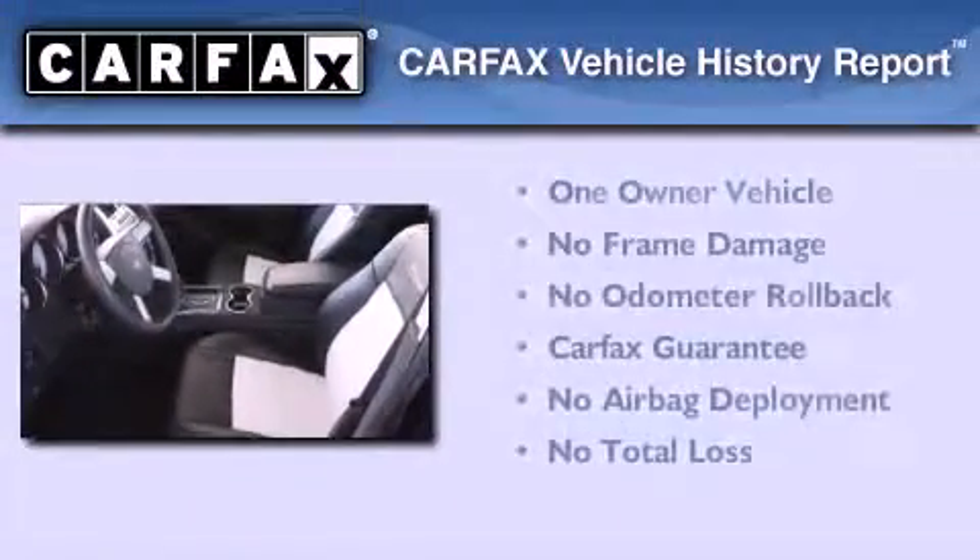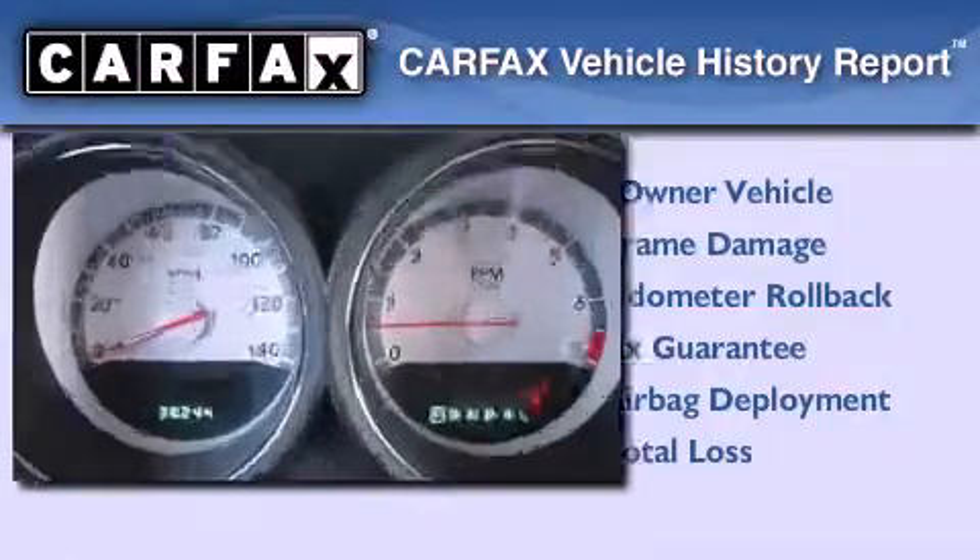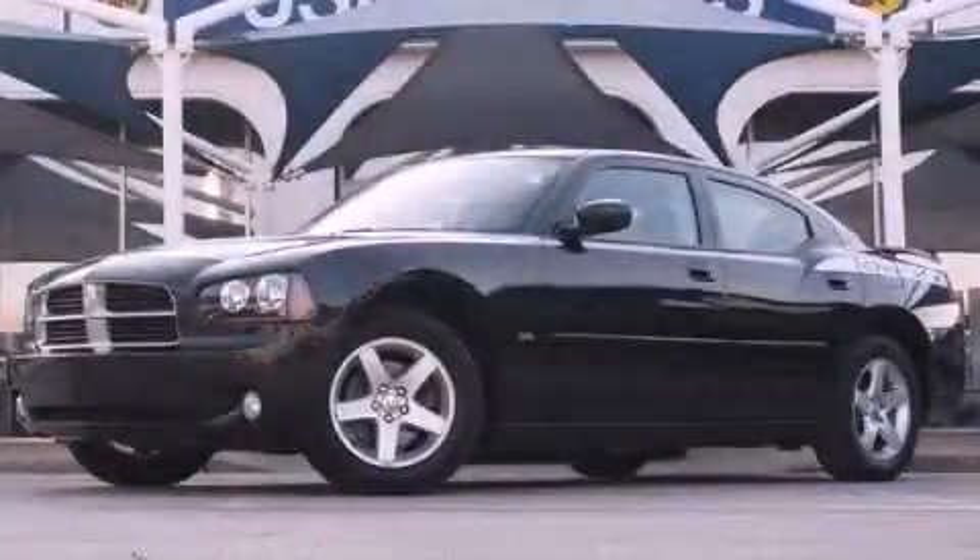This Dodge has had only one owner and it qualifies for the Carfax buyback guarantee. We invite you to contact us today to learn more about this vehicle.